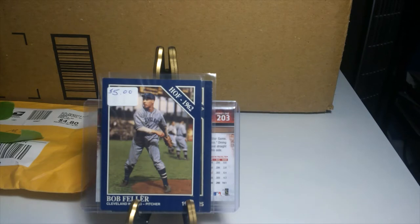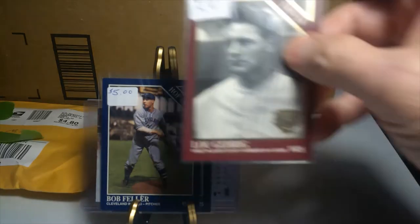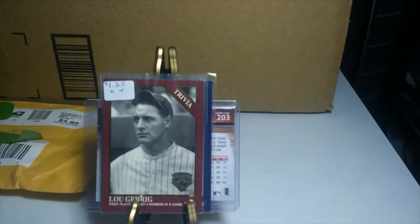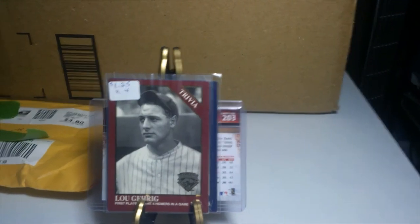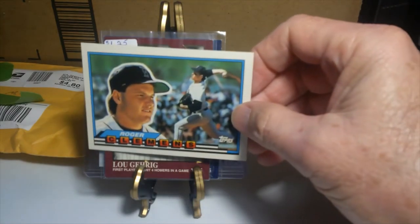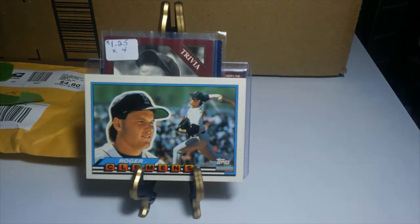This one here is a collector edition card of Lou Gehrig — it's basically a Sporting News card as well, but it's from the Conlin Collection. Very nice, very nice. And here's a nice Roger Clemens, and then he's got some more of these Sporting News cards.